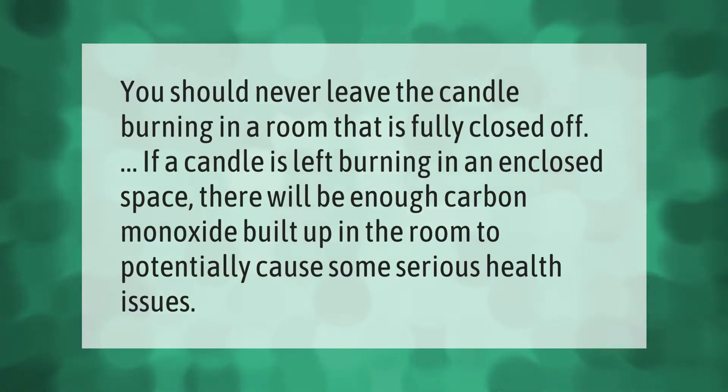You should never leave a candle burning in a room that is fully closed off. If a candle is left burning in an enclosed space, there will be enough carbon monoxide built up in the room to potentially cause some serious health issues.